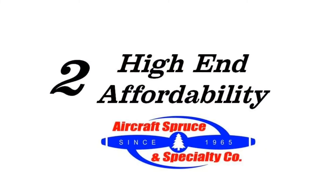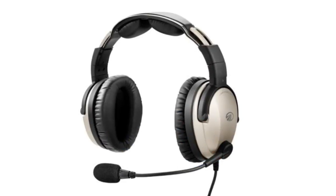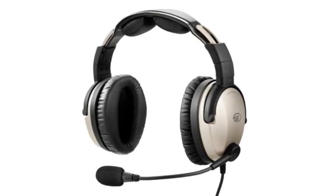Second, the Zulu Point 2 offers high-end affordability. As one of the top competing headsets in its class, the Zulu Point 2 offers the best quality for its price.